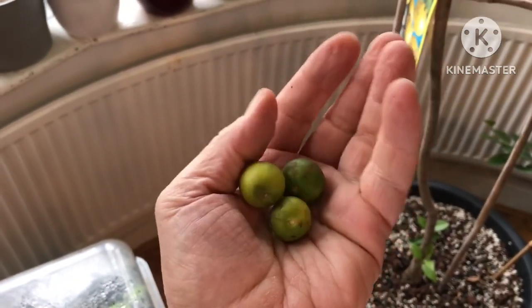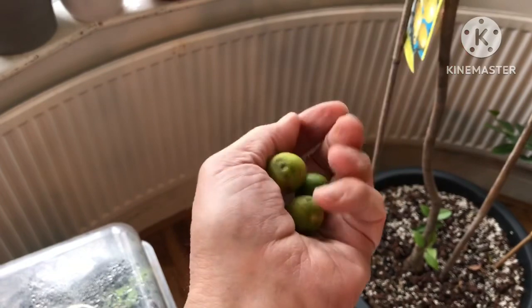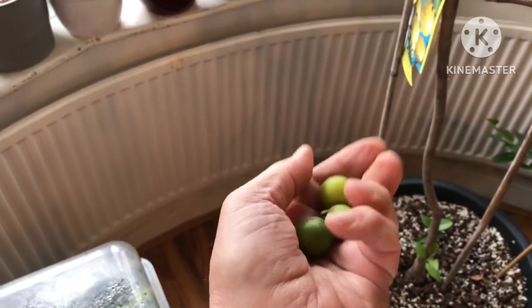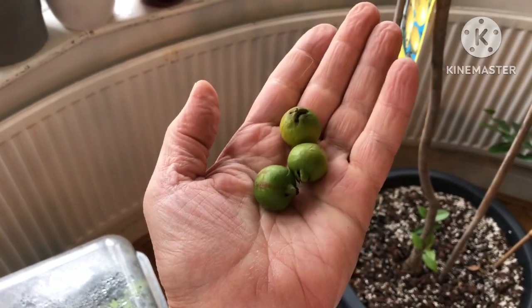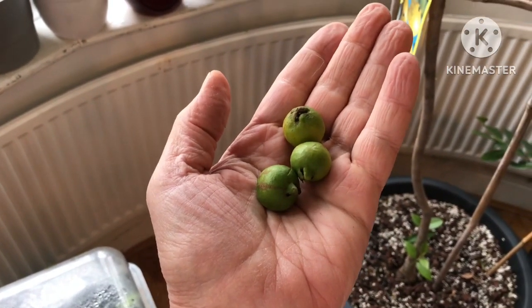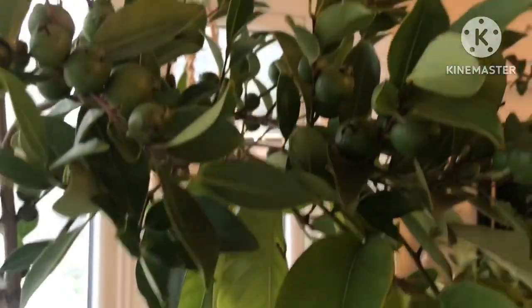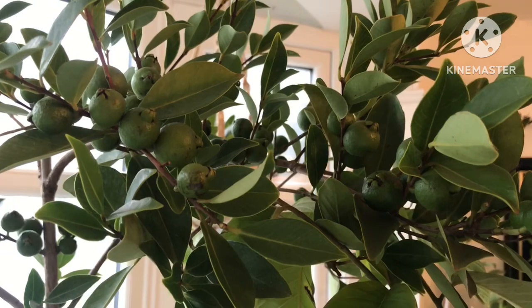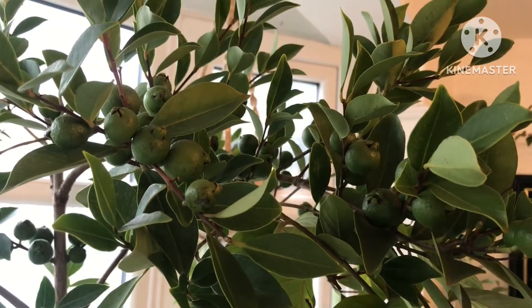These fruits aren't noted for ripening once they've come off the plant. However, I'll probably put these on the fruit bowl next to a banana, just on the off chance they ripen and soften a bit and are edible. I thought that might interest people who are following the progress of my tropical plants indoors.